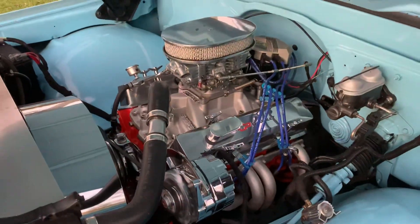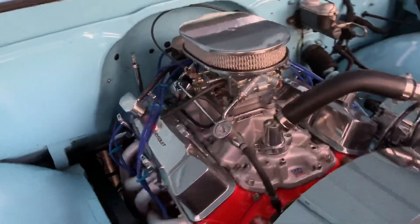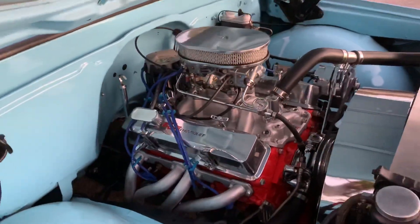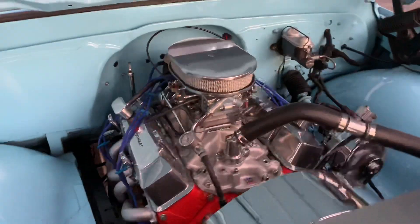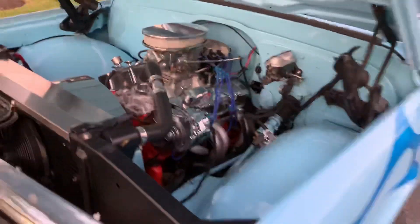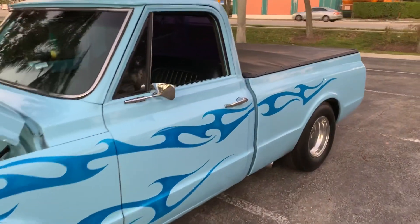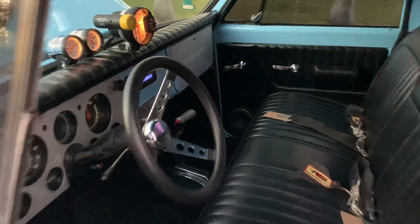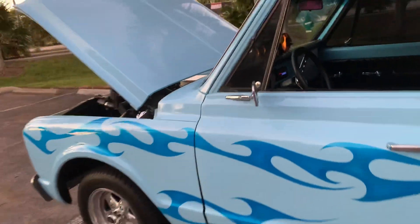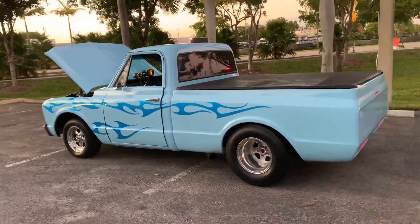Short fat, 1969 Chevy C-10, fully restored. It's got the Fazi Rear, power steering, power brakes — beautiful fully restored C10 short bed.